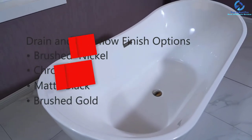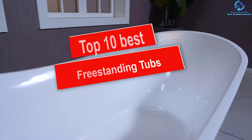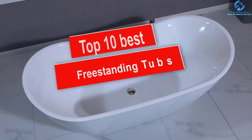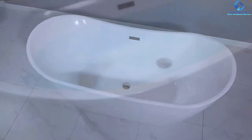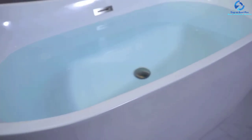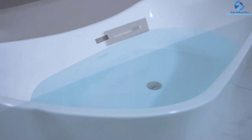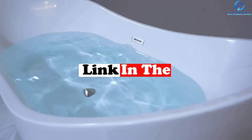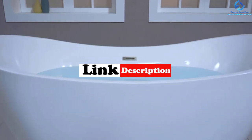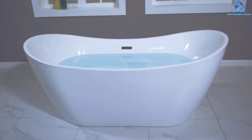Hey guys, in this video we're going to be checking out the top 10 best freestanding tubs. I made this list based on my personal opinion and hours of research, and I've listed them based on quality, durability, price, and more. I've included options for every type of consumer, so if you're looking for an entry-level option or the best product money can buy, we have the product for you. If you want more information and updated pricing on the products mentioned, be sure to check the links in the description down below. Okay, so let's get started with the video.